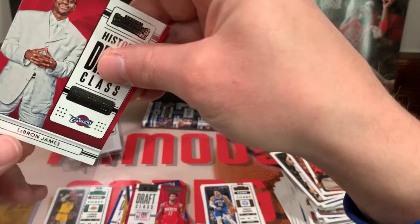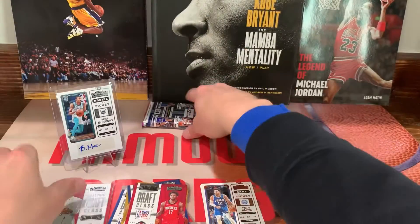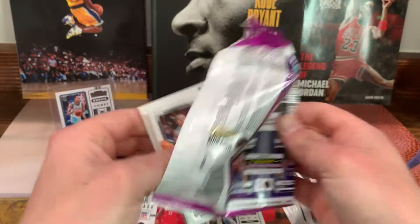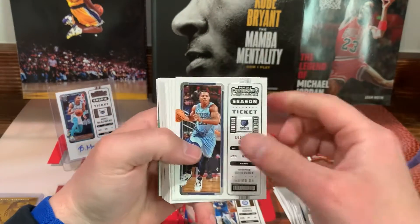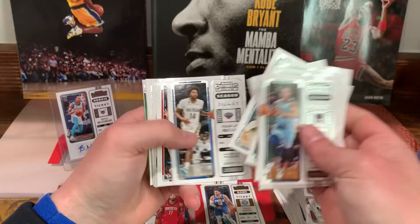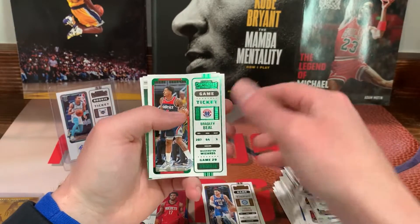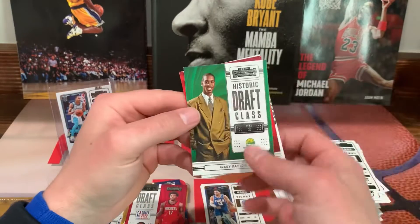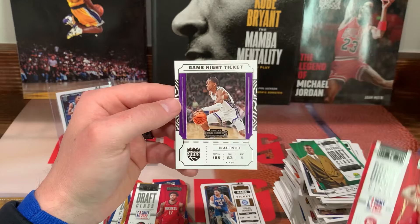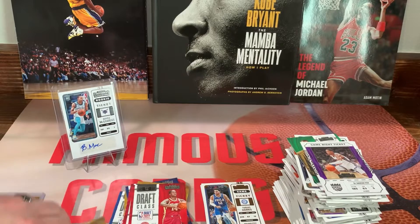All right guys, last pack. Desmond Bain, Evan Mobley, Giannis, Michael Porter Jr. — got another green. Bradley Beal. Historic Draft Class Gary Payton. We got a Draft Class AJ Griffin. And a game ticket — De'Aaron Fox.